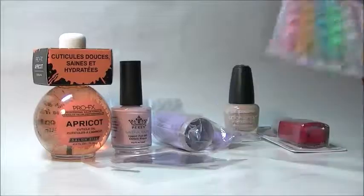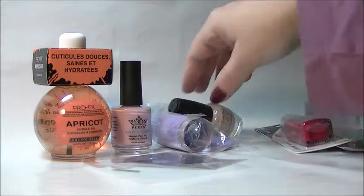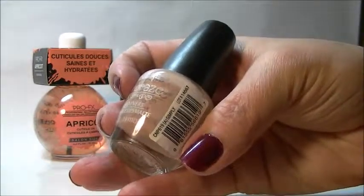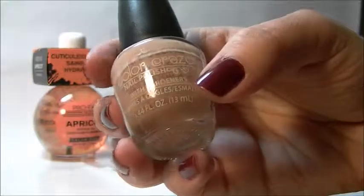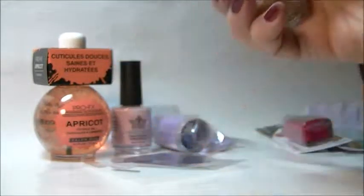I'll be trying all of these products out in upcoming videos. These two last ones are dollar store nail polishes. This one is LA Colors Nail Craze, and it's called 'Simply' — it's a sort of tan or taupe color, looks really pretty.